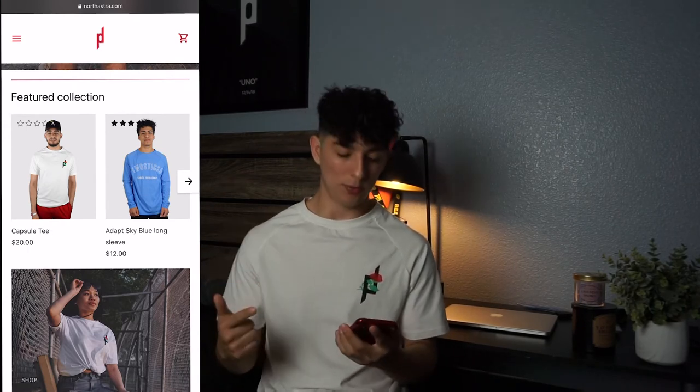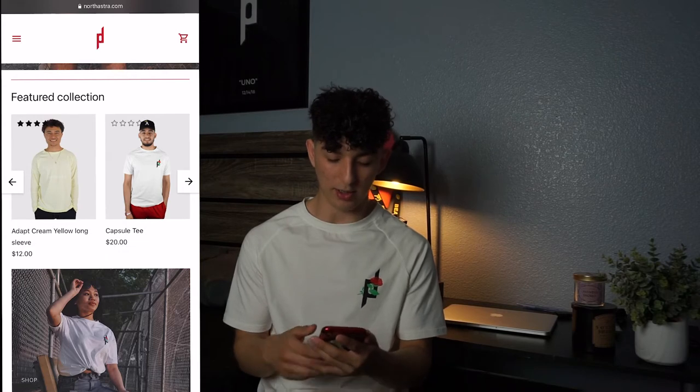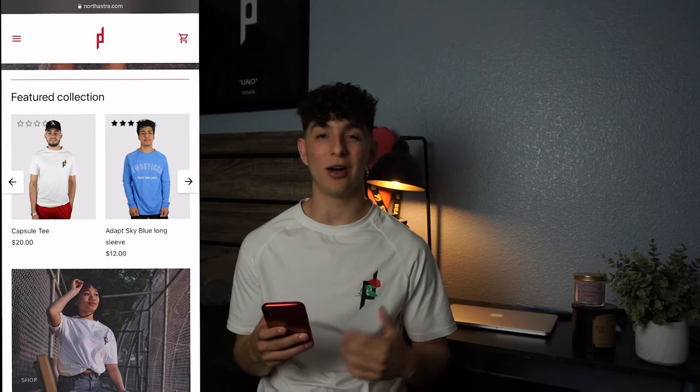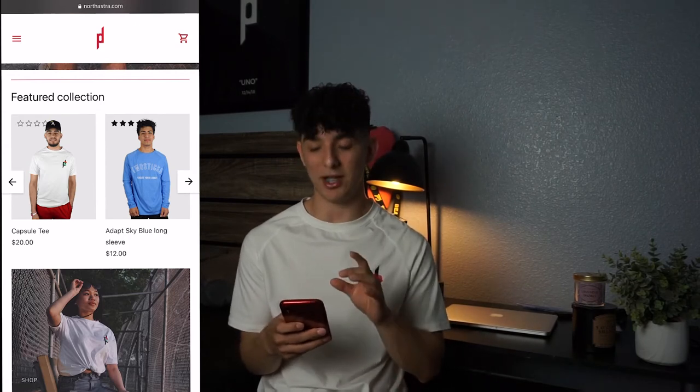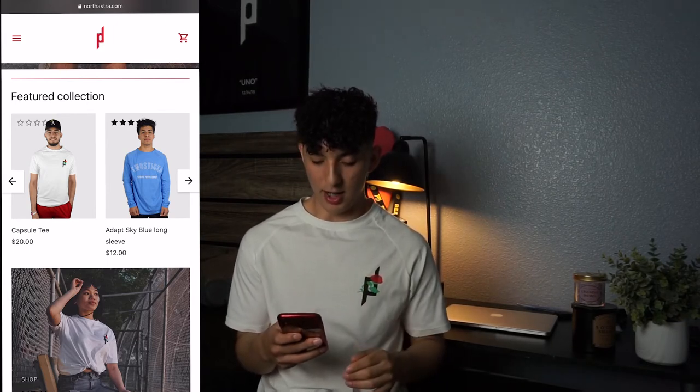Scrolling down, we get the featured collection. For me this is going to be my top sellers as well as new products. A lot of people who land on your main page are not going to browse the whole website, so if you can get at least two of your best products in front of their eyes right away, they're more likely to purchase.